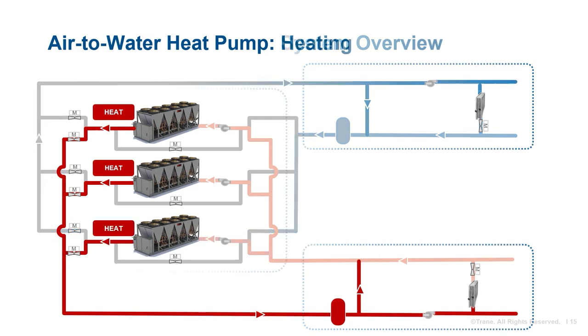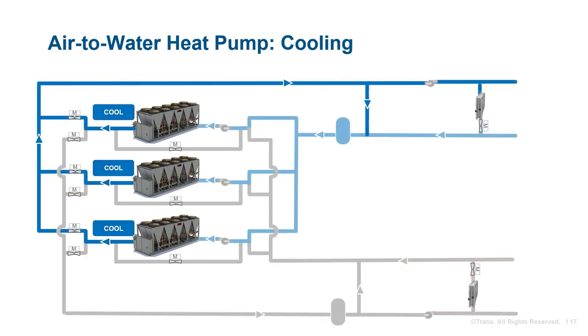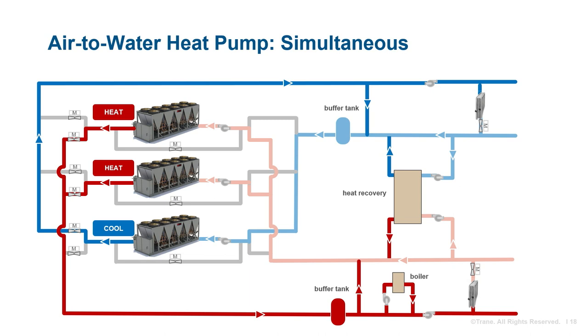The air-to-water heat pumps can all be used for heating, all for cooling, or two for heating and one for cooling. This system is very flexible and also contains hot and chilled water buffer tanks and optionally could include an auxiliary boiler or heat recovery unit. A comprehensive cooling and heating control strategy is needed to maintain occupant comfort, minimize energy consumption, and ensure reliable and sustainable operation.